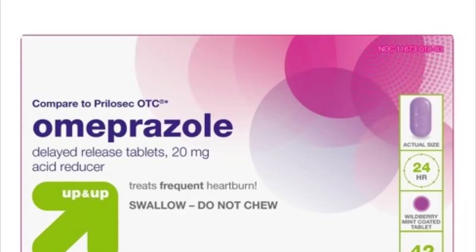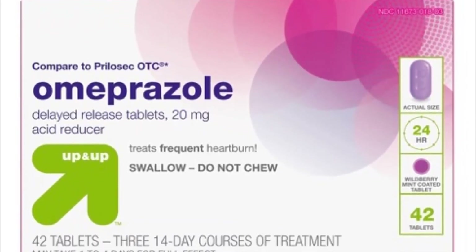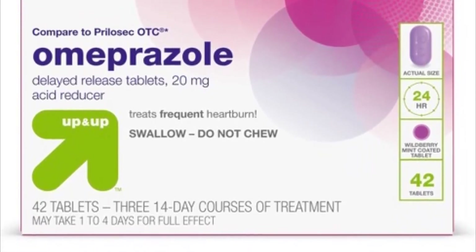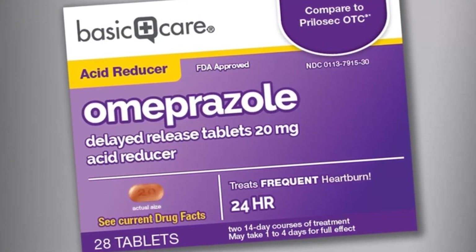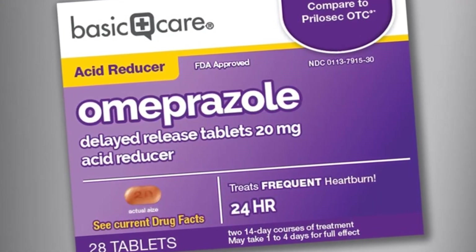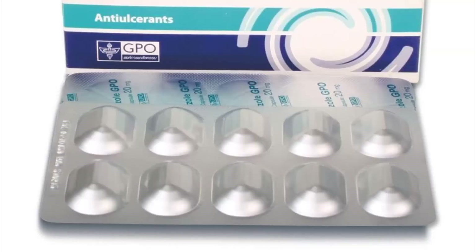This is not a complete list of possible side effects. If you notice other effects not listed, contact your doctor or pharmacist. Before taking omeprazole, tell your doctor or pharmacist if you are allergic to it or to similar drugs such as esomeprazole, lansoprazole, or pantoprazole, or if you have any other allergies. This product may contain inactive ingredients which can cause allergic reactions or other problems.